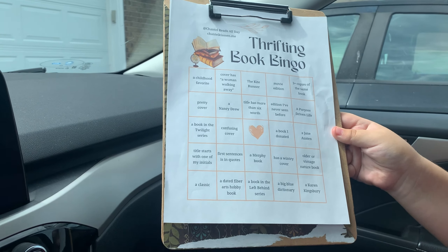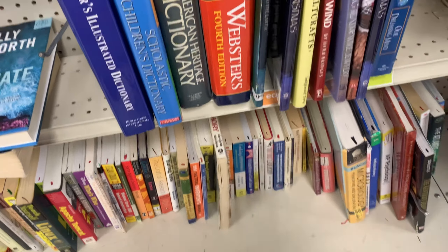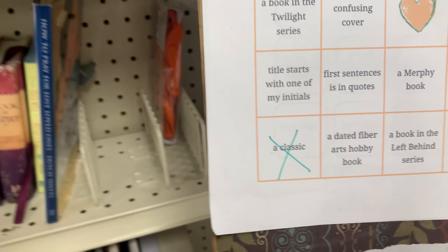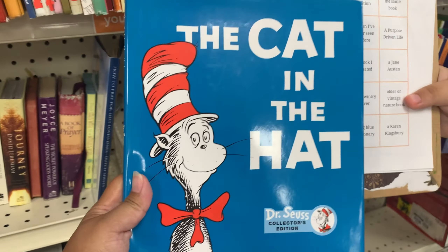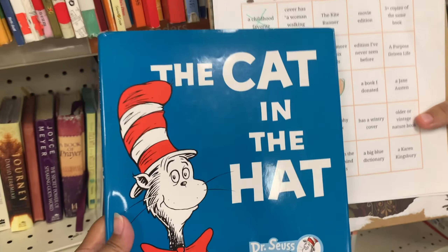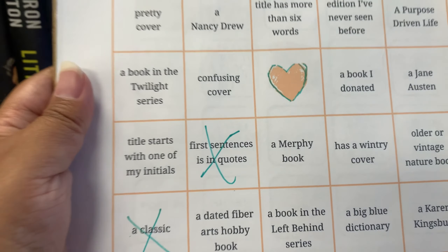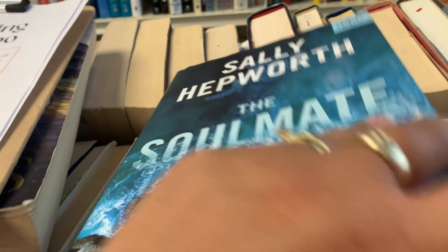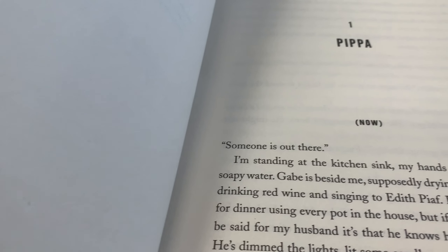We got 'first sentence in quotes'! I found this book here — Sally Hepworth's The Soulmate. I thought this would be hard to find, but look — someone is out there. Pretty cool!